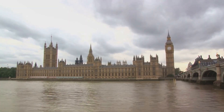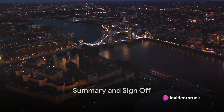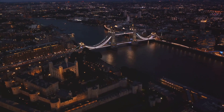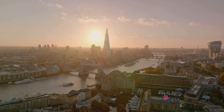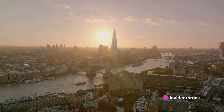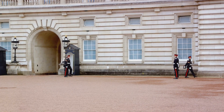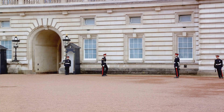There you have it, the top 5 things to do in London. Let's quickly recap: first off, we have the iconic Tower of London, a historic castle rich with tales of royalty, mystery, and intrigue. Next, the British Museum, a treasure trove of world history and culture. In the third spot, the London Eye, offering breathtaking panoramic views of the city. Fourth, the bustling Borough Market, a foodie's paradise. And last but not least, the ever impressive Buckingham Palace, the royal residence of the Queen.